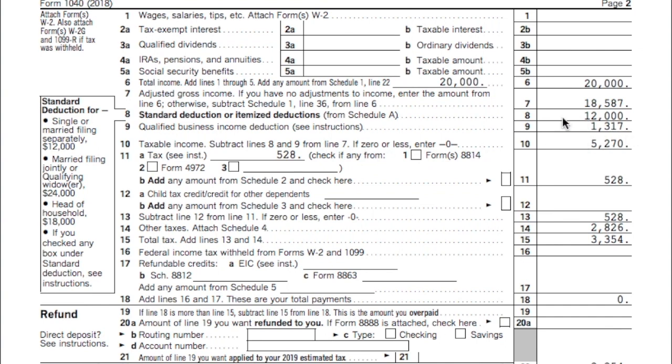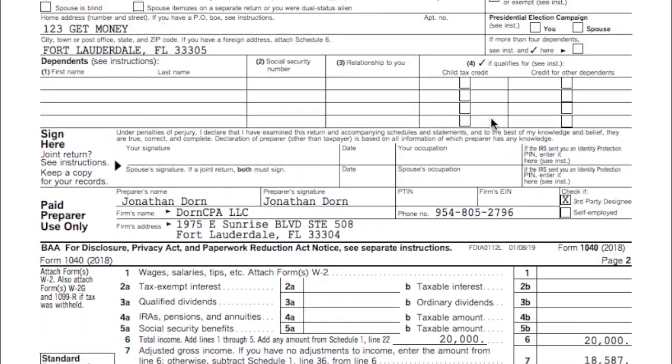We've got this new qualified business income this year. The common question I get is: do you have to file a separate tax return? If you get a 1099, how do you file it? It's still always on the 1040.